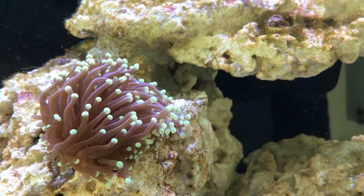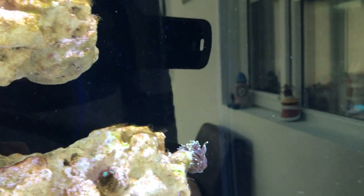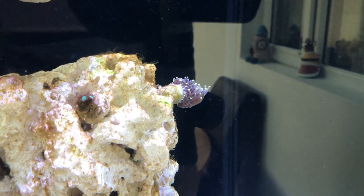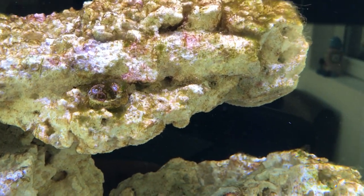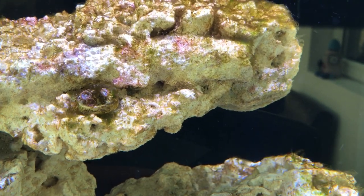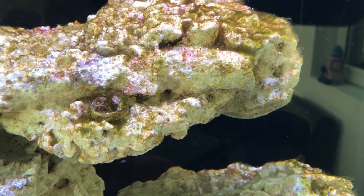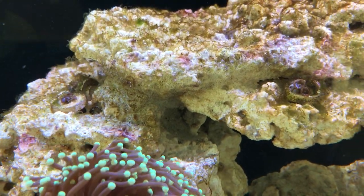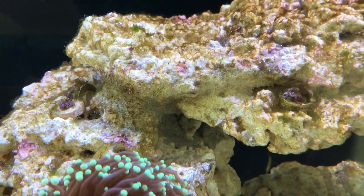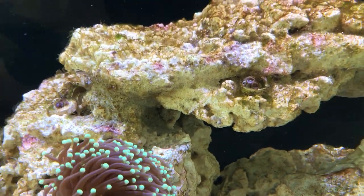Beautiful green tip torch — just a beauty. Put one of the Zoas there, the green one. Another one there out of the flow. We've still got lots of brown diatoms moving over to bits of algae now — you can see green in there. Another one of the Zoas there, the blue one — he's beginning to show colour. And I can't pronounce the one behind it; it's one of the orange encrusting ones.